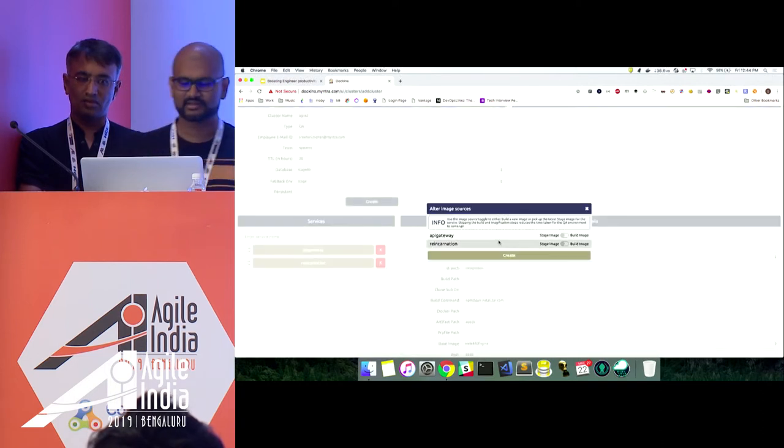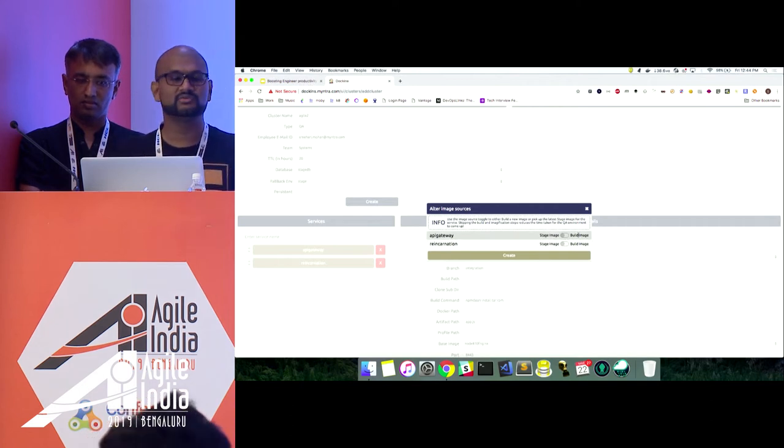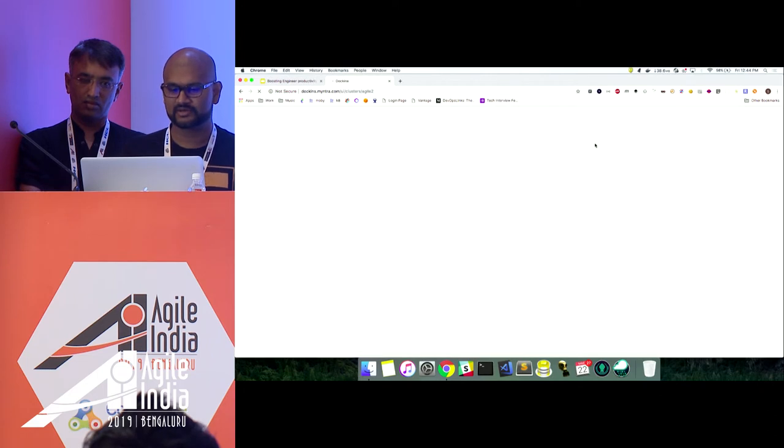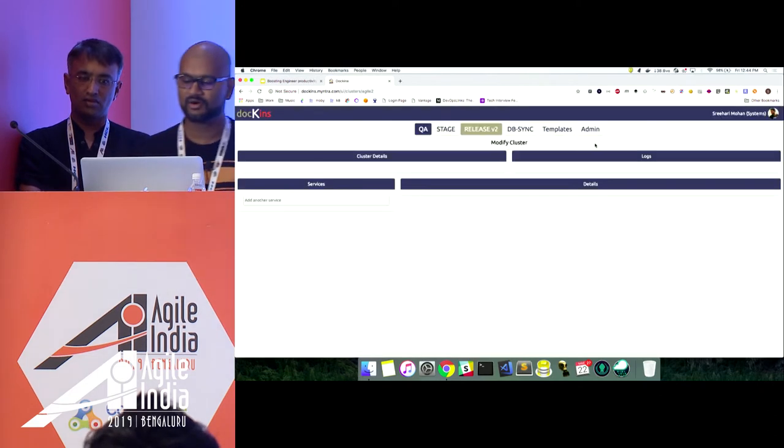When I hit Create I am given two options: build a new image or use the existing stage image. For time's sake I am just going to use the existing stage image and bring it down. As soon as this application is created, it starts up logs and begins creating a network. It will take a while, so we will quickly go back to the slide and explain what is happening, then come back to the demo.